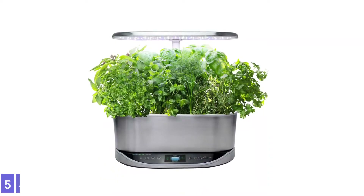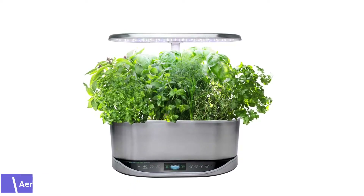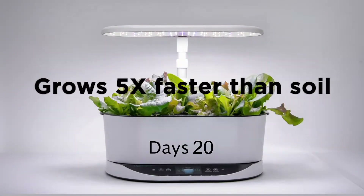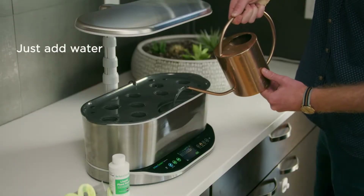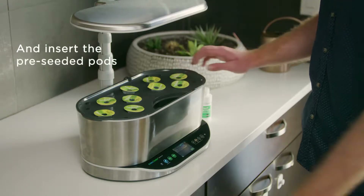Number 5: AeroGarden Bounty Elite Indoor Garden. The AeroGarden Bounty Elite Indoor Garden features 9 growing stations. It comes with a powerful LED grow light that extends up to 24 inches above the grow deck to accommodate tall plants. The Bounty Elite's grow light features dimming and brightening modes that simulate sunset and sunrise.